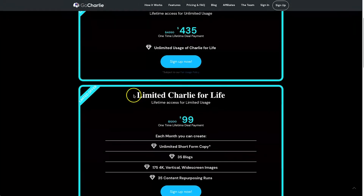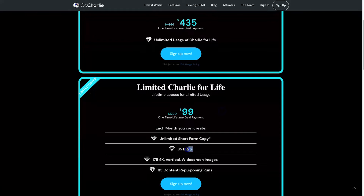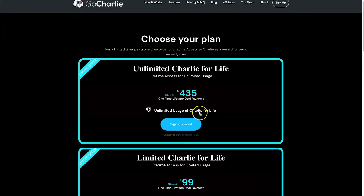You can also get the $99 deal, which is probably what I'm going to stick with. This plan gives you 35 blog posts per month, unlimited short-form copy, plus 175 4K vertical or widescreen images per month, and you can repurpose 35 different pieces of content. This is more than enough for a small business or if you only have one to two people working for you.